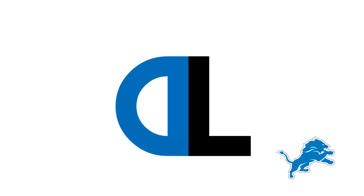Next up for the Detroit Lions, I understand why the D here is reversed again, but it's obviously D and L for the Detroit Lions. Very plain, very much again just letters. I don't really like it.